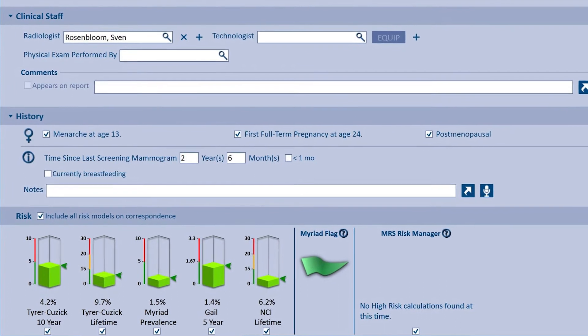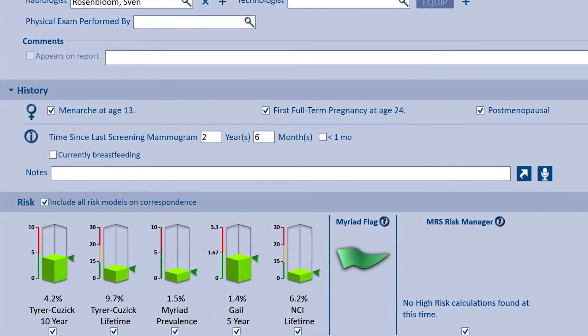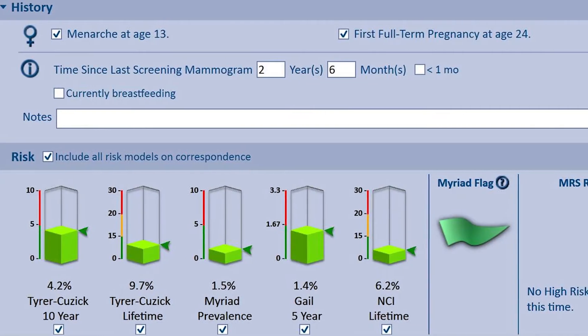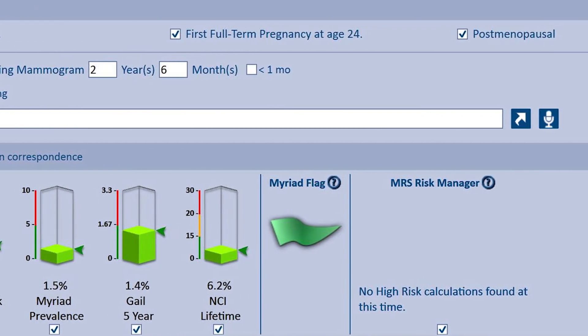We're able to customize the risk assessment models that are tailored to our needs and to our clinicians. They like some of the models, they don't like some of the others, and now we're able to include the models in our reports that are important to them and us. We are able to, in one snapshot, get a sense of what the risk profile for that patient is — whether she's of normal risk, higher risk, or whether we need to think about supplemental screening or diagnostic intervention.